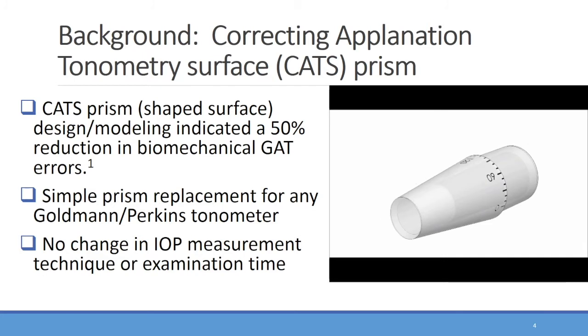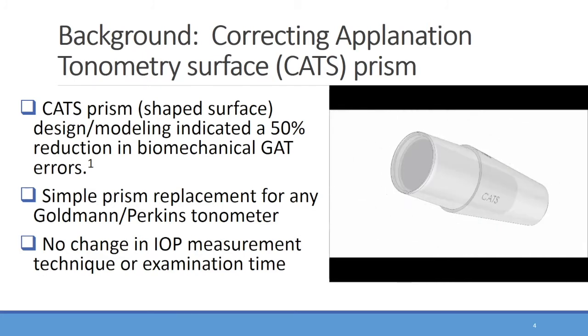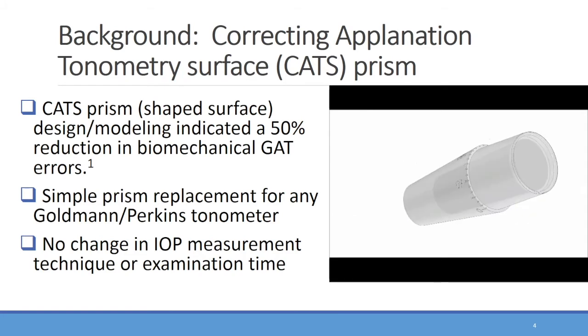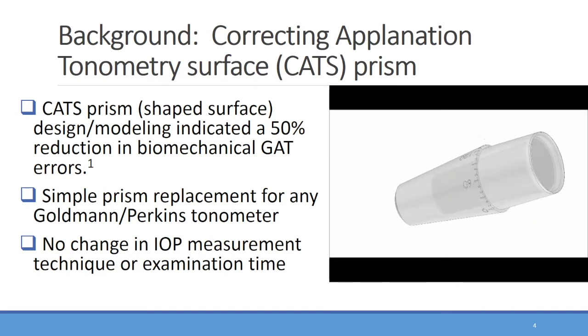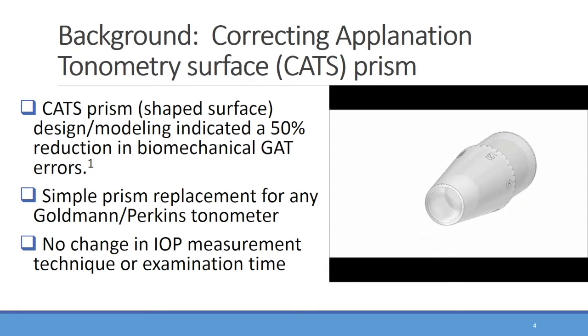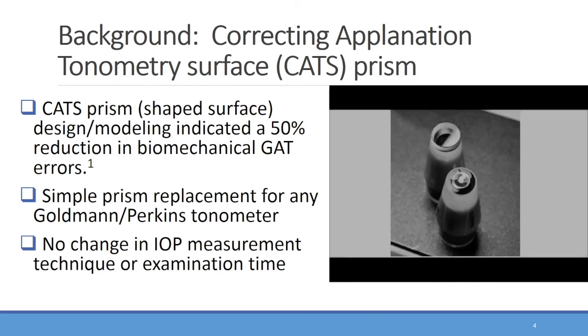The Goldman prism primarily differs in the contact surface. As shown here, the Goldman bi-prism has a flat contact with the cornea. The CATS tonometer prism is a replacement prism which fits any of the existing Goldman or Perkins tonometers without recalibration or alteration in measurement technique or interpretation. The primary difference is the contact surface, which has a central concavity and annular convexity. This photograph demonstrates the difference in applanating surfaces: the flat Goldman prism surface is in the background, and the CATS prism surface is in the foreground.